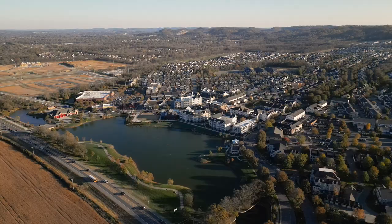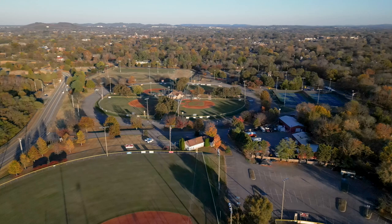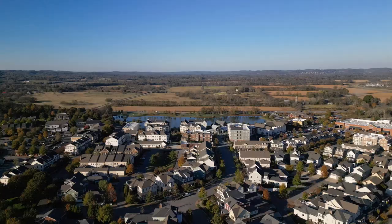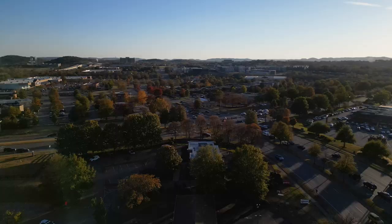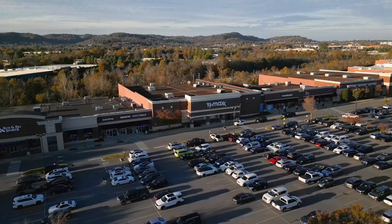We're heading outside of downtown Franklin, going directly west down Highway 96 toward one of our top five neighborhoods — West Haven. On the way there we'll pass Jim Warren Park, where you'll find all your recreational sport fields close to downtown Franklin. West Haven is about five to eight minutes from historic downtown Franklin, and about 15 minutes to the heart of Cool Springs, where you do all your shopping and such.